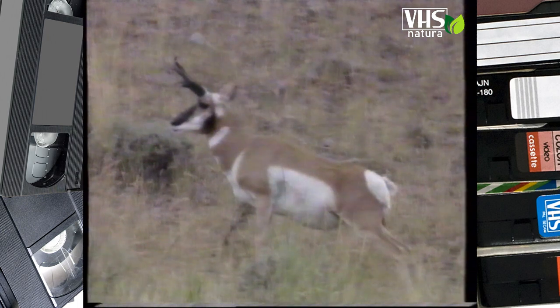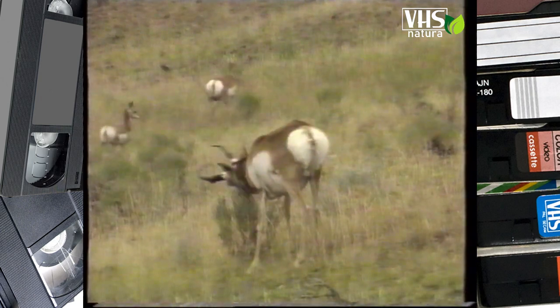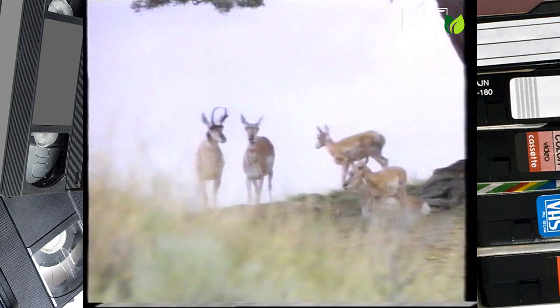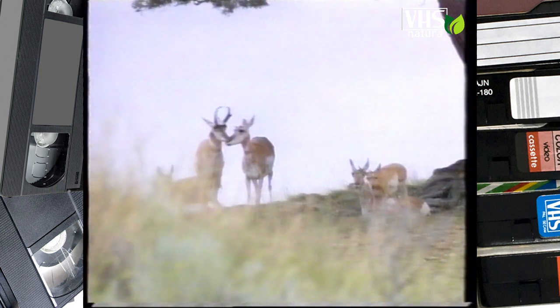I maschi hanno corna forcute lunghe circa 30 centimetri, mentre le femmine le hanno molto più piccole, o ne sono addirittura prive. Nel periodo dell'accoppiamento, i maschi vegliano su un gruppo di tre o quattro femmine, raramente di più.